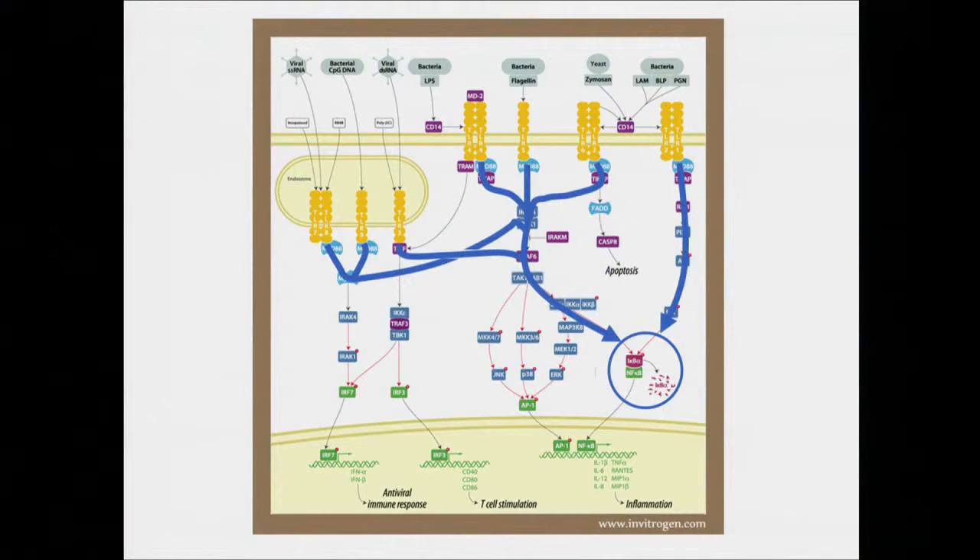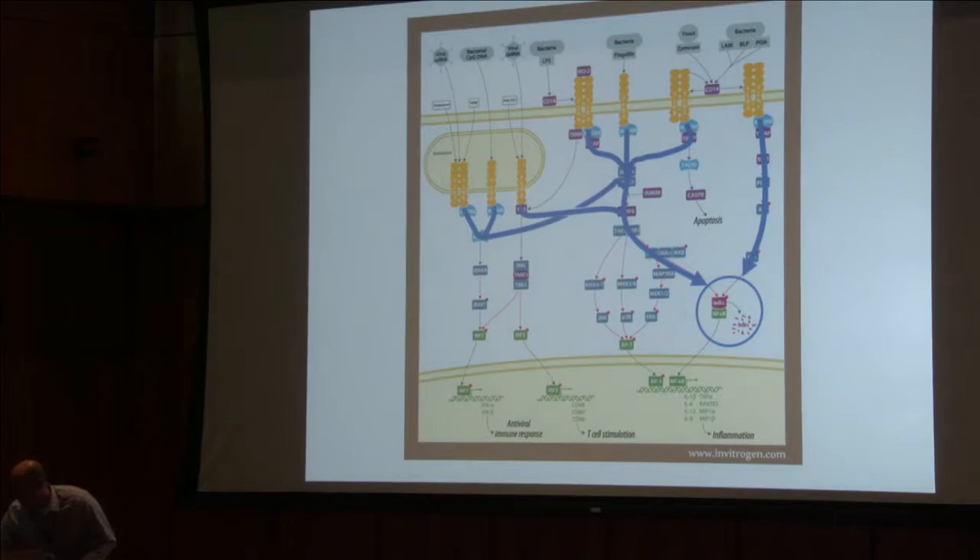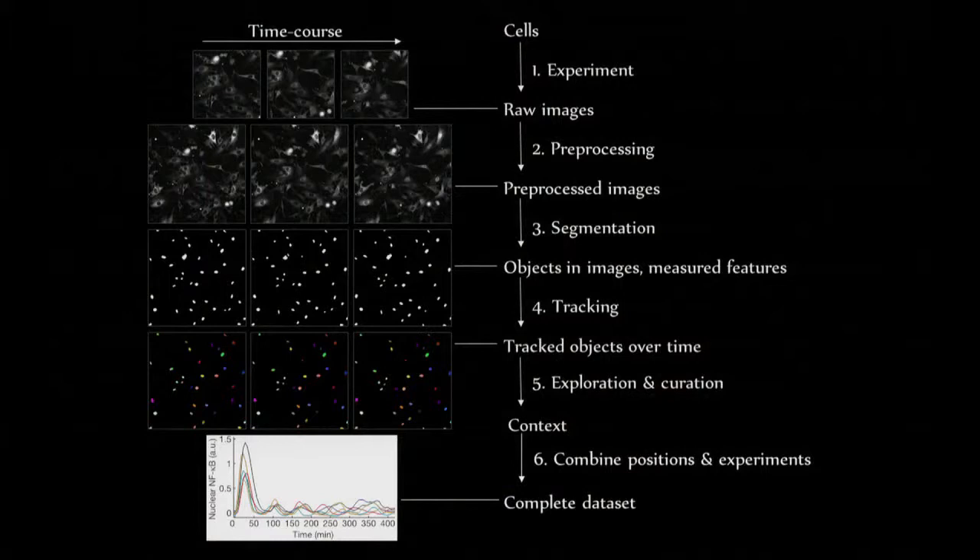NF-kappa-B is part of the innate immune signaling network. You can see lots of different signals integrate and come through to NF-kappa-B. These things don't operate in parallel — they're all totally mixed up. We've watched NF-kappa-B because it is this kind of central protein factor family.